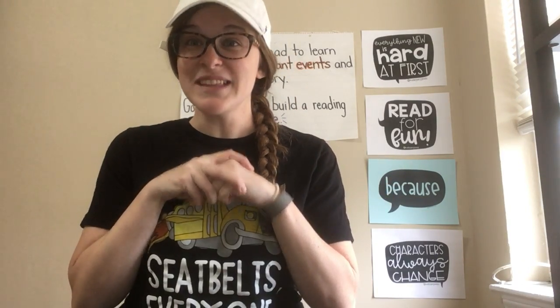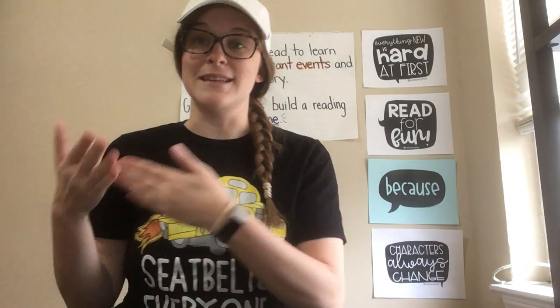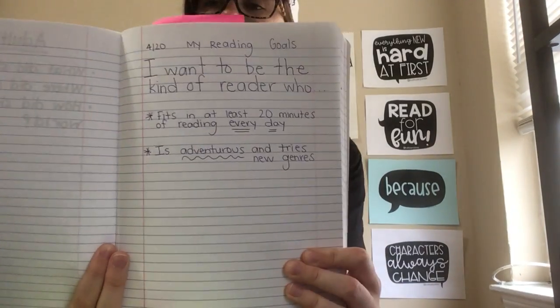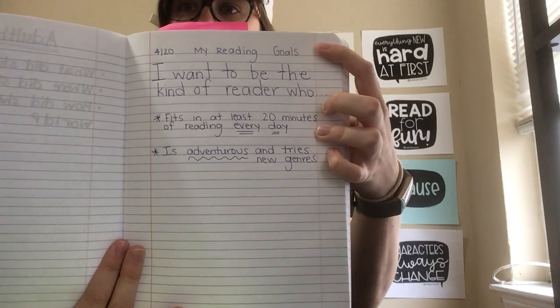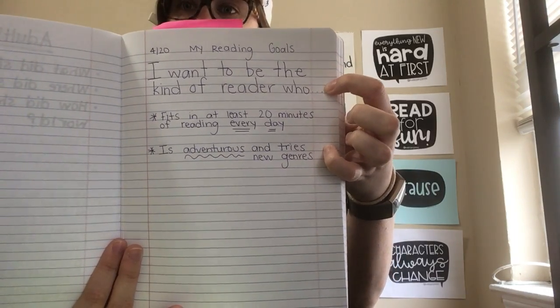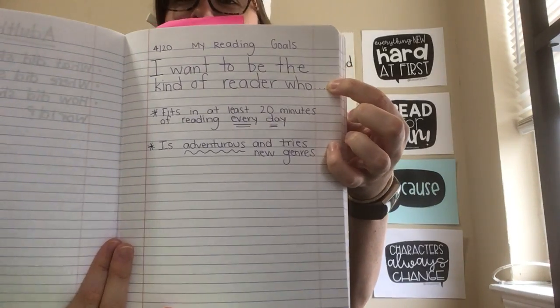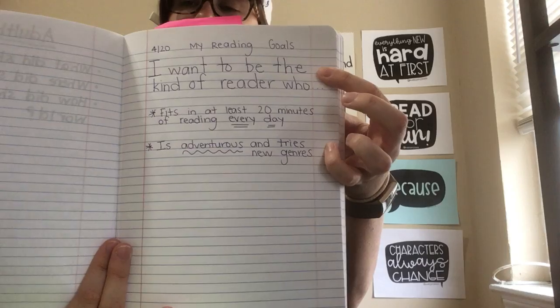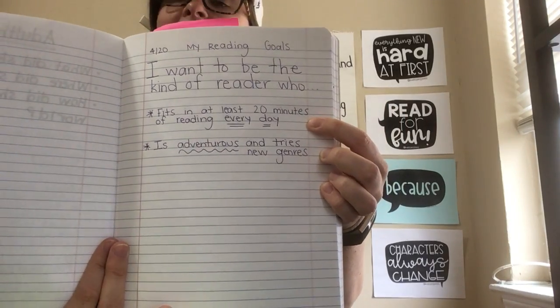So that was how I thought about my reading history and set some goals, and that's what I want you to do today. In your journal, just like I did, you're going to set up a page and answer the question: what kind of reader do you want to be? So here's what I said — my reading goals. It's hard to read upside down, but I want to be the kind of reader who — and I said two goals — fits in at least 20 minutes of reading every day.